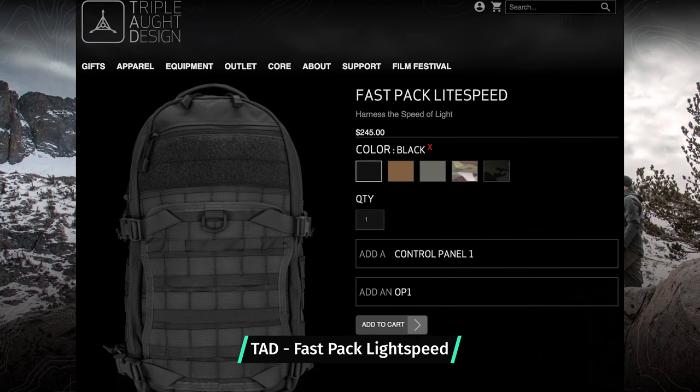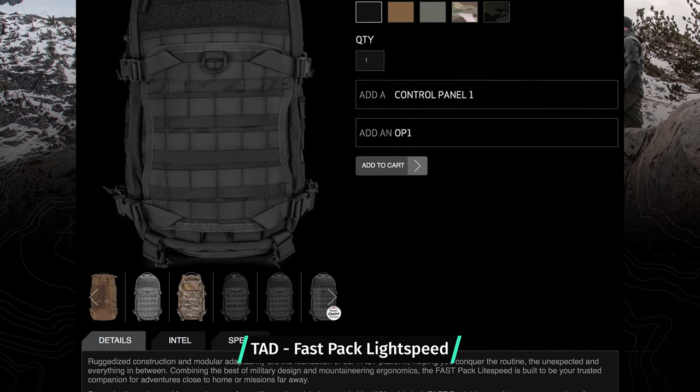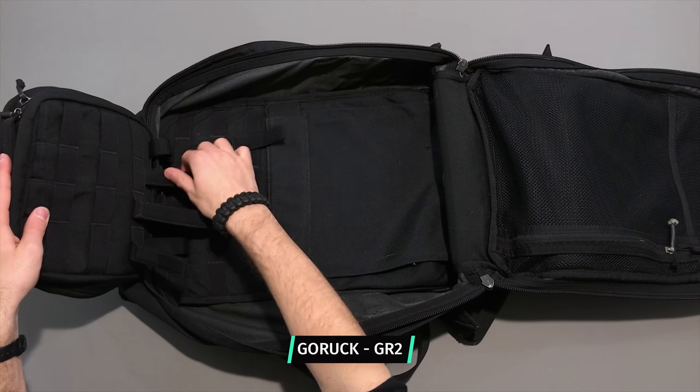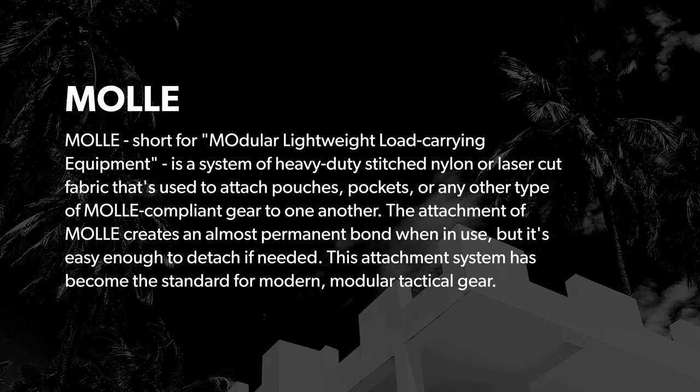Some of these bags may have a bunch of Velcro on the outside for morale patches or other Velcroed items. Others might have rows of MOLLE that allows you to attach additional accessories onto your pack. MOLLE, short for modular lightweight load carrying equipment, is a system of heavy-duty stitched nylon or laser cut fabric used to attach pouches, pockets, or any other MOLLE compliant gear to one another. The attachment creates an almost permanent bond when in use but is easy enough to detach if needed. This system has become the standard for modern modular tactical gear.